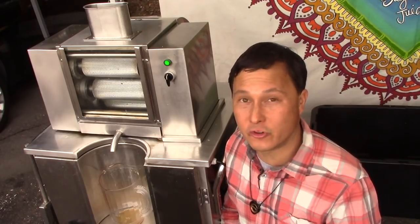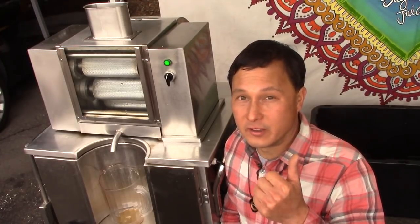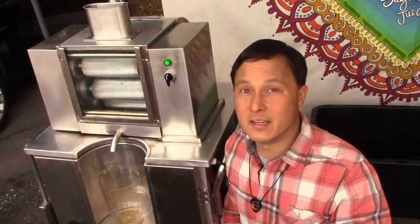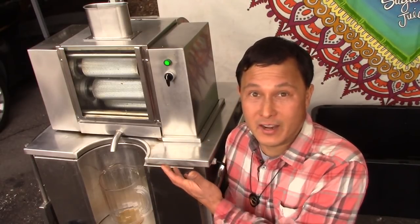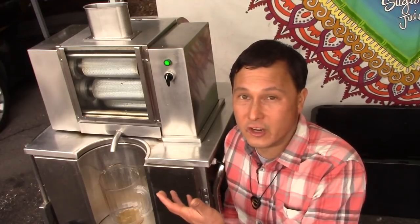But if you're running markets — they run three markets, one on Thursday, Saturday, and Sunday, covering Vista, Leucadia, and Encinitas — this is literally their cash box. If they didn't have this machine, they wouldn't have a business because their main business is producing the sugarcane juice.